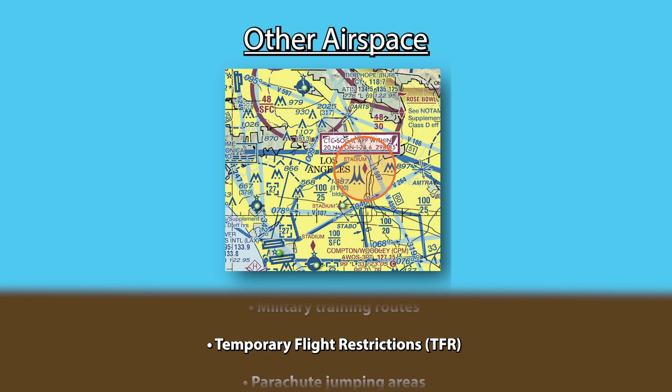TFRs, or temporary flight restrictions, are used to protect persons or property in the air or on the surface from an existing or imminent hazard, provide a safe environment for disaster relief aircraft or space agency operations, prevent unsafe congestion of sightseeing aircraft above incidents of high public interest, and to protect the President, Vice President, or other public figures. They can pop up anywhere at any time, so always check the NOTAMs. They will also show up on electronic charts like ForeFlight and Skyvector.